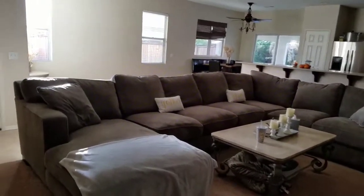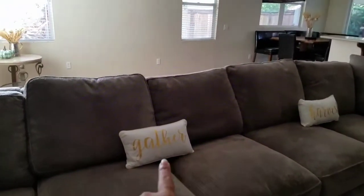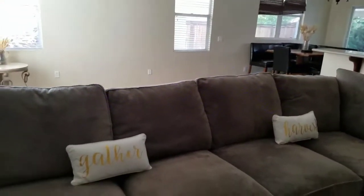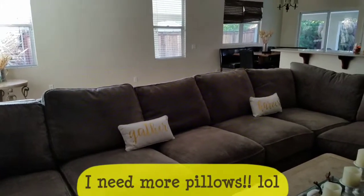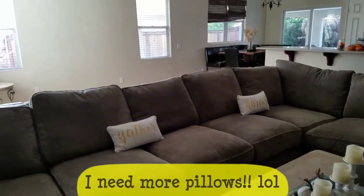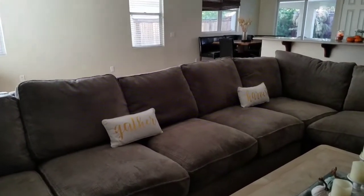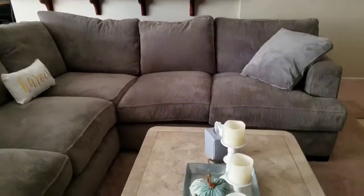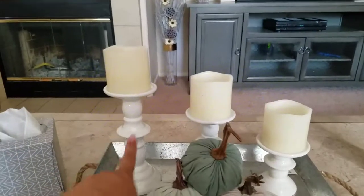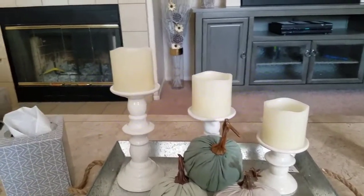We'll start from the pillows. I got these two pillows — the 'Gather' and the 'Harvest' pillows — from Hobby Lobby. I think they were $11.99 or $12.99, plus 40% off. And on my coffee table, I got these three candlesticks from the 99 cent store.